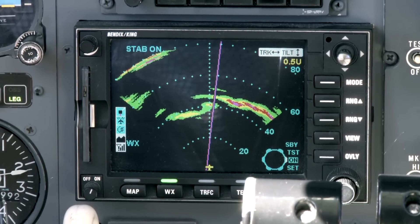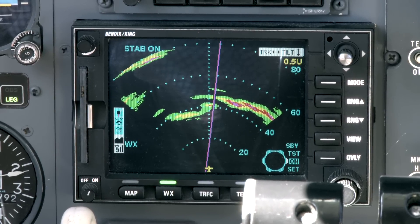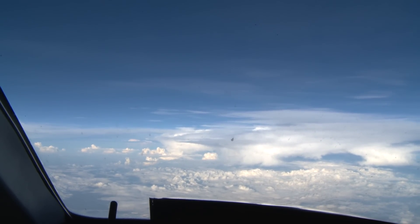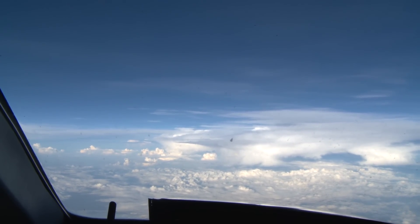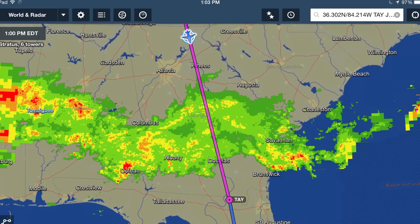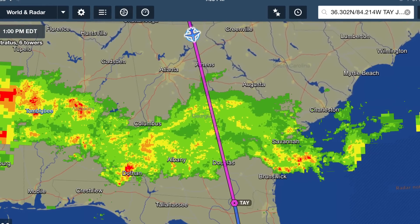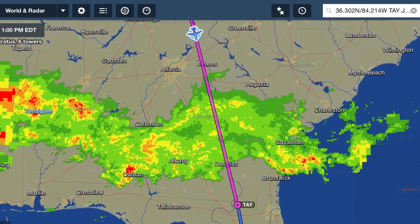Some of the benefits with having the Stratus and iPad ForeFlight combination, especially in the Pilatus platform, is the more information the better. What we typically like to do is use the onboard radar for the short range, the 20 to 40 mile range — it's pretty conservative and gives you what's going on in front of you. The XM and Nexrad gives you a good big picture, but with the combination of those two and the Stratus with ForeFlight in your lap, having that information at your fingertips and so easy to use is just a great benefit.